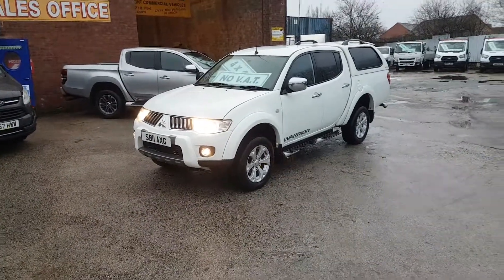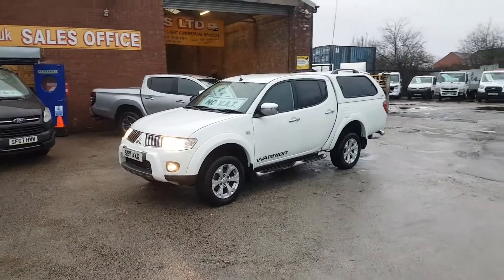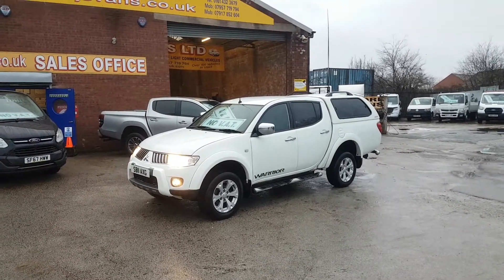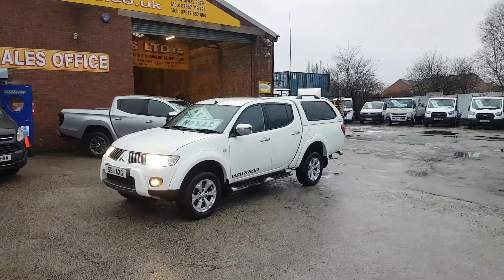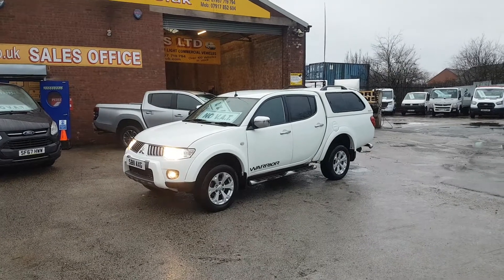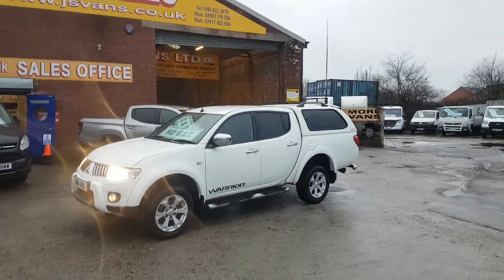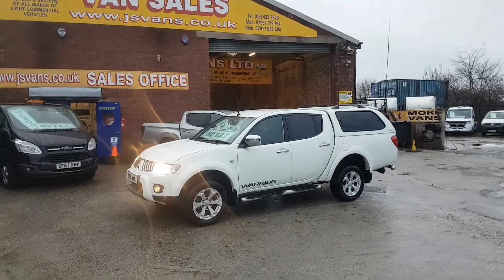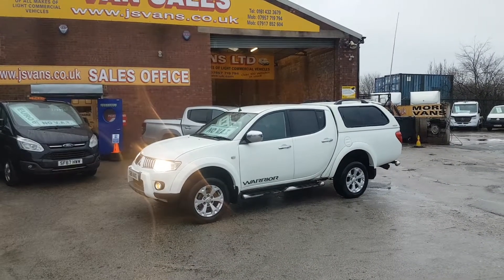Welcome to JNS Commercial Van Sales Limited. This is a part exchange vehicle — it's the Mitsubishi Warrior four-wheel drive double cab pickup truck with the race snug box fitted. It's been privately owned with 187,000 miles, has some service records and receipts with the vehicle, drives fine, starts and runs with no problems, and has a long MOT.